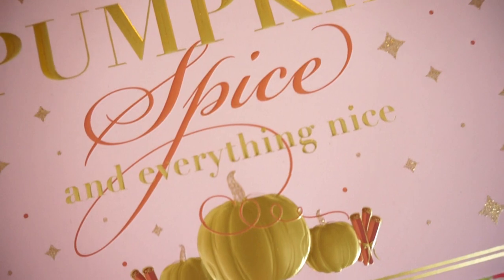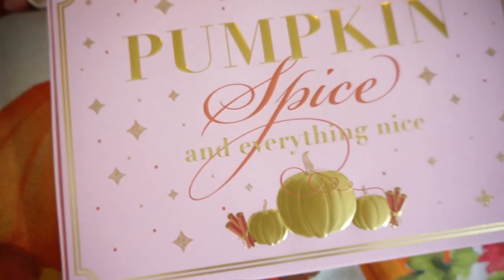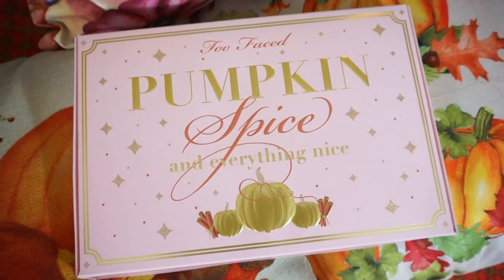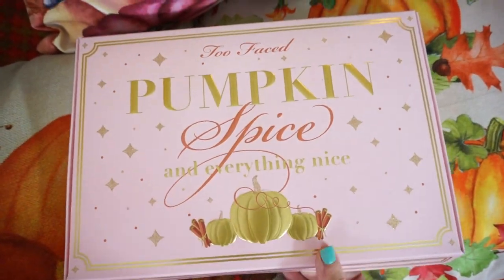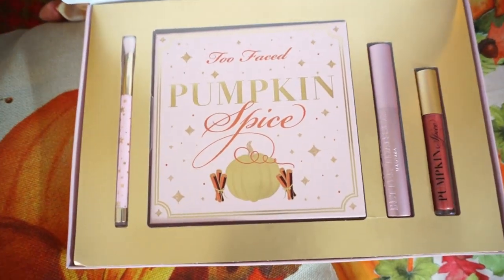Today I'm going to be reviewing this beautiful Too Faced Pumpkin Spice palette. I have heard very few things about this palette — no big YouTubers are really talking about it, and I thought it would have been a lot more popular than it is. I kind of have my suspicions why, which I'll tell you about in a second.